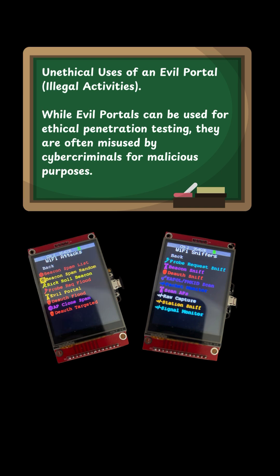Unethical uses — illegal activities: While evil portals can be used for ethical penetration testing, they are often misused by cybercriminals for malicious purposes.